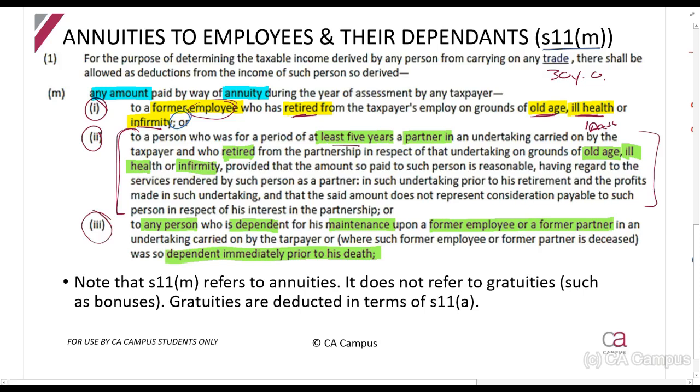The third provision — more common — says that if you are paying the annuity to a dependent of either of those persons, you can still claim it. For example, if Mr. X dies at work, he retires due to ill health, and the company pays an annuity to his family, they will still be able to claim it. Importantly, Section 11M only applies to annuities, not to gratuities. A gratuity is any lump-sum or bonus-type payment. For gratuities, you still have to look at the general deduction formula.